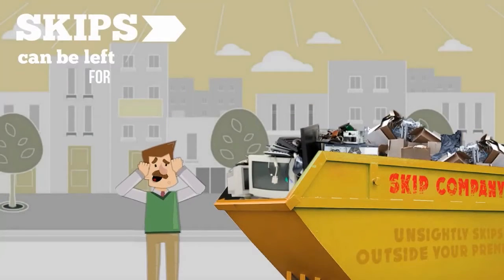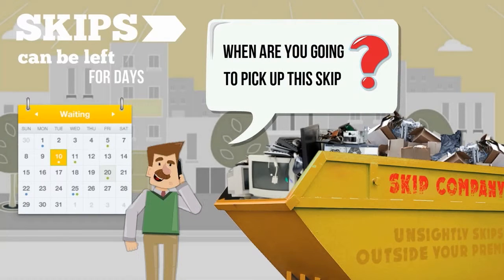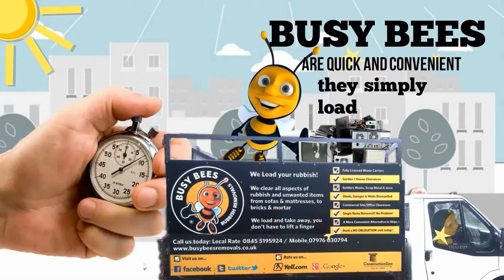Skips can be left for days, leaving you chasing the skip company to get it removed. Busy Bees are quick and convenient — they simply load and go.